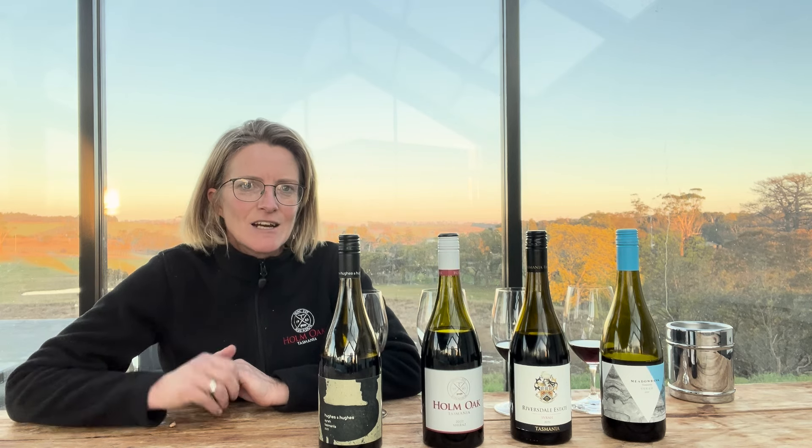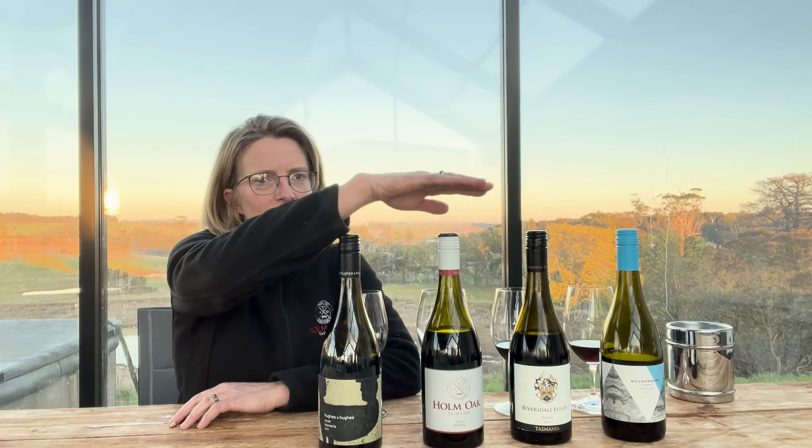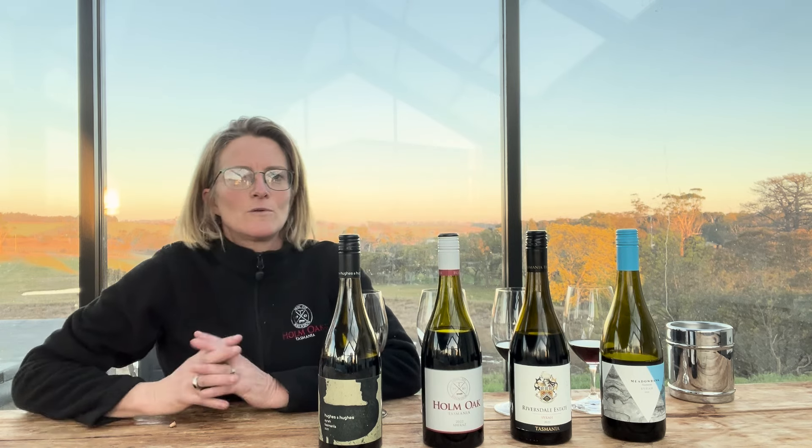So I've got a little selection here. I've got the Hughes & Hughes Syrah, Homework Shiraz, Riversdale Syrah, and also the Meadowbank Syrah.